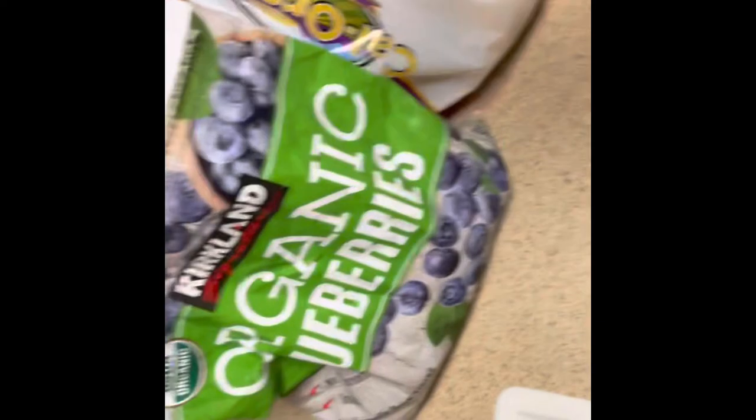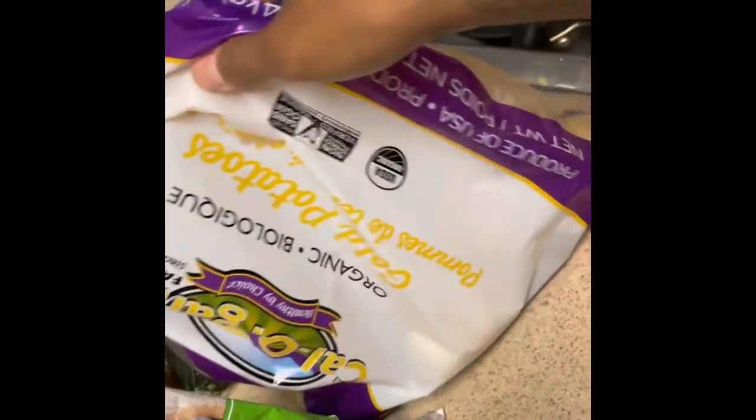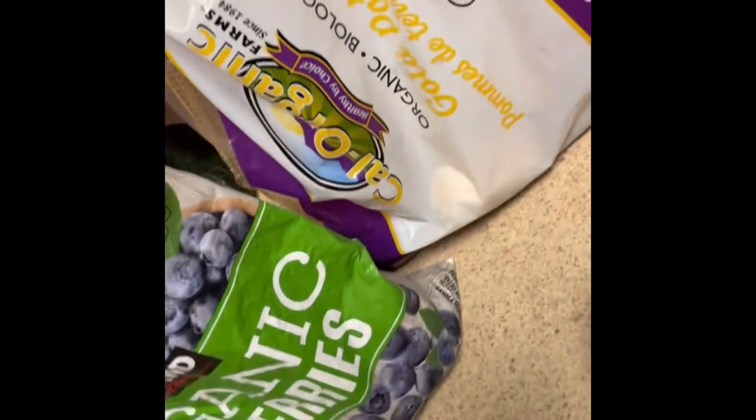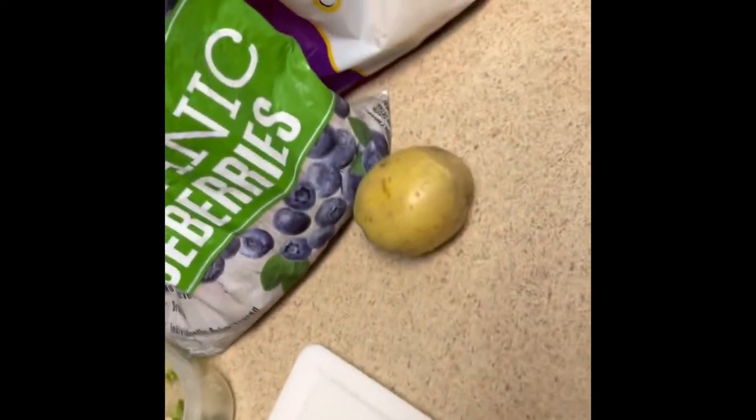I put blueberries in their food and I use potatoes. I normally just microwave some potatoes using the potato button, and the potato comes out fairly done and it's easy to cut up.